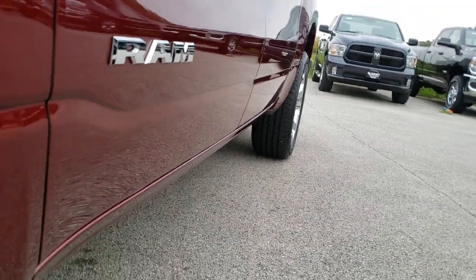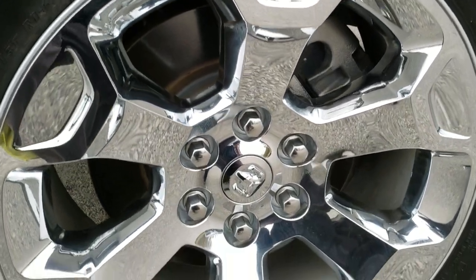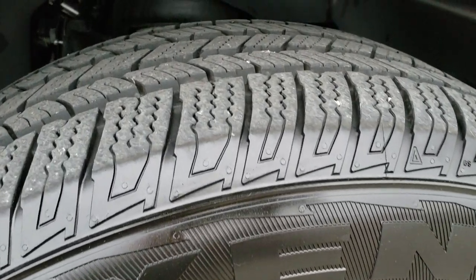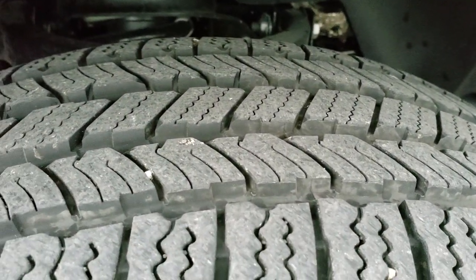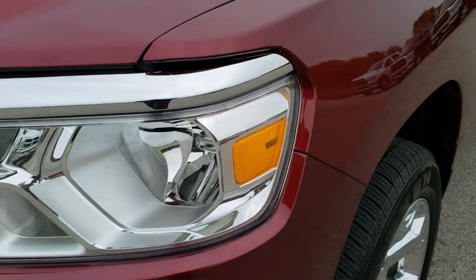Got a little bit of tire shine on there, but absolutely perfect on that side. Comes with the 20-inch factory alloy rims with the chrome covers, and this one has Nexen Rodian tires on it. These are 275-55 R20s with just about all the tread left. Driver's side fender, absolutely perfect.